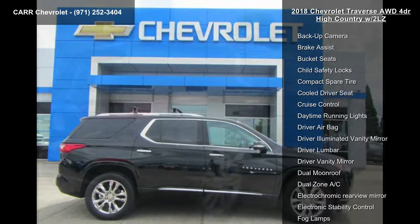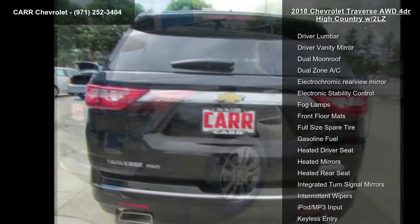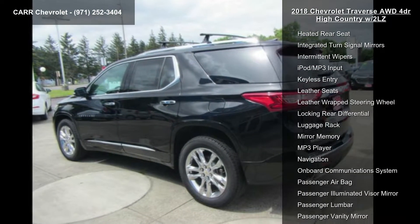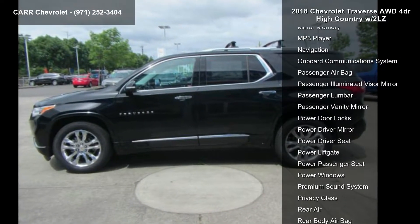Some of the top features included with this vehicle are four-wheel ABS, four-wheel disc brakes, adjustable steering wheel, all-wheel drive, aluminum wheels, AM FM stereo, backup camera, brake assist and bucket seats.